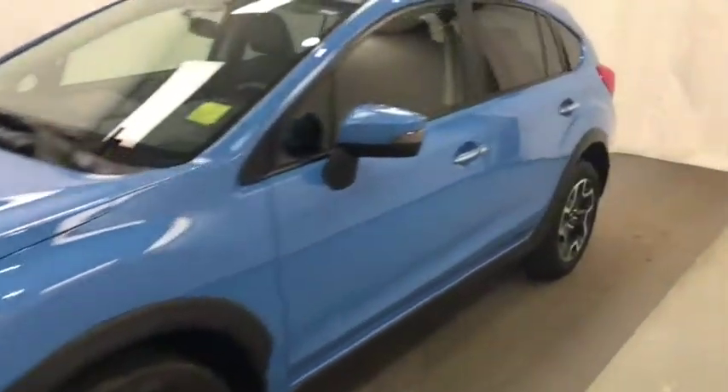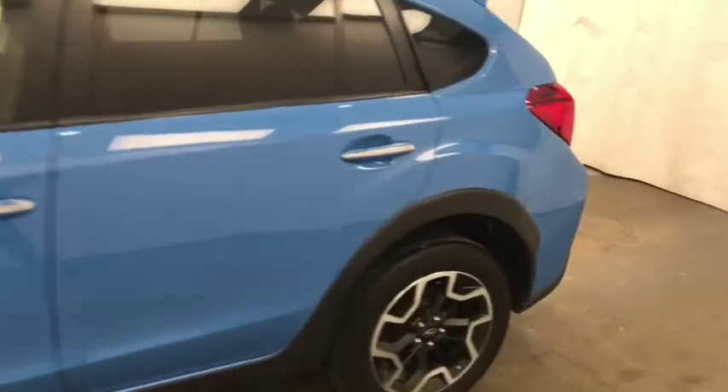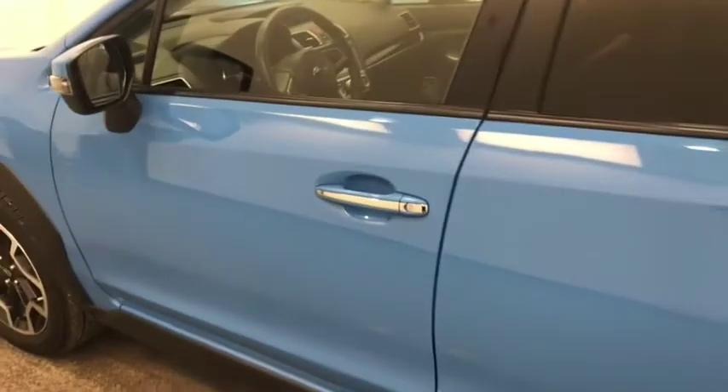Today we're doing stock number 172395 on a 2016 Subaru Crosstrek. Our exterior color is blue.